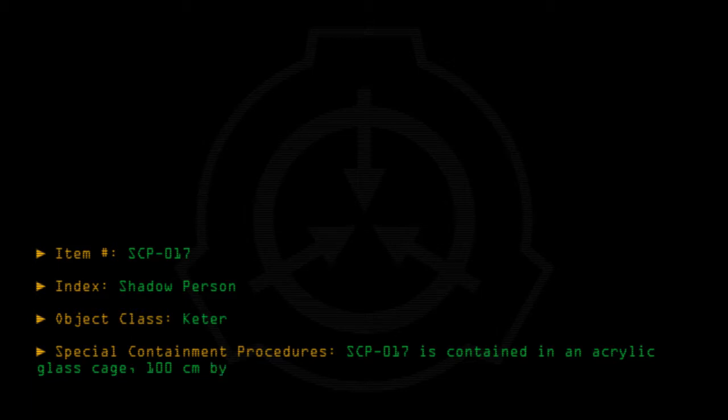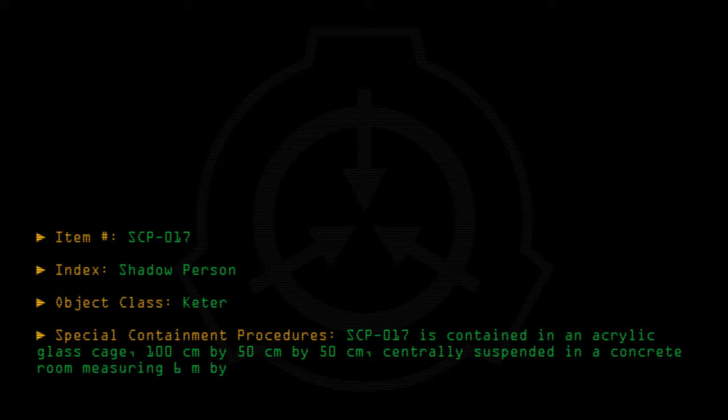Special Containment Procedures: SCP-017 is contained in an acrylic glass cage measuring 100cm x 50cm x 50cm, centrally suspended in a concrete room measuring 6m x 6m x 4m.